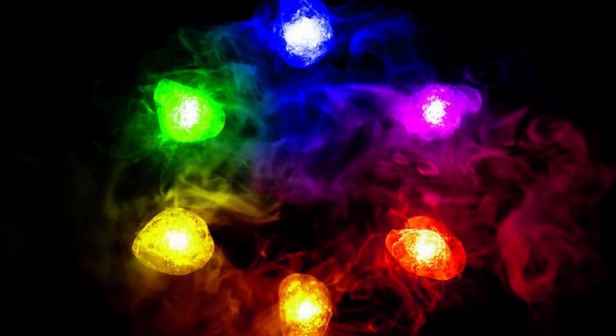Could it be possible that Tony Stark actually created an Infinity Stone? Does this give us an insight into how the Infinity Stones actually work?